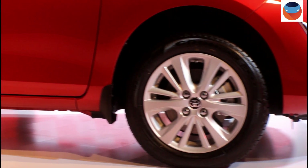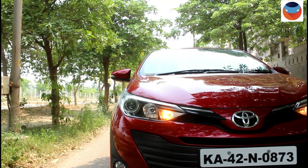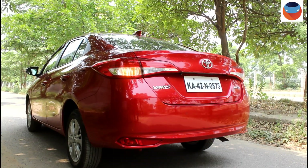The Yaris is a good looking sedan and does turn heads on the road. The only shortcoming are the 15-inch wheels that look a tad smaller. But apart from that, we love the design — not bling, but smart and modern.